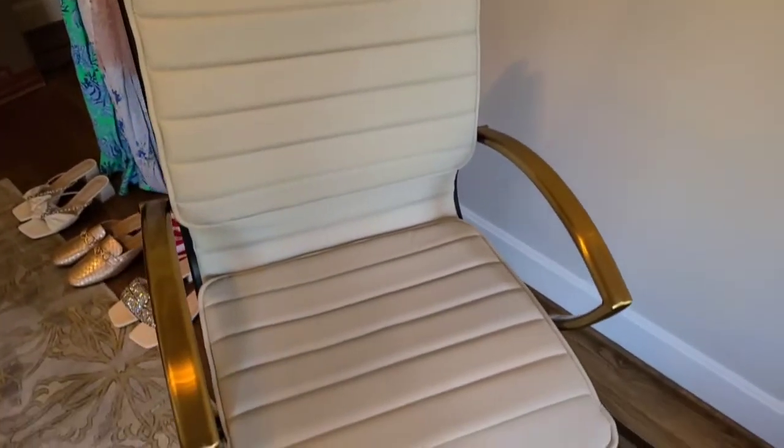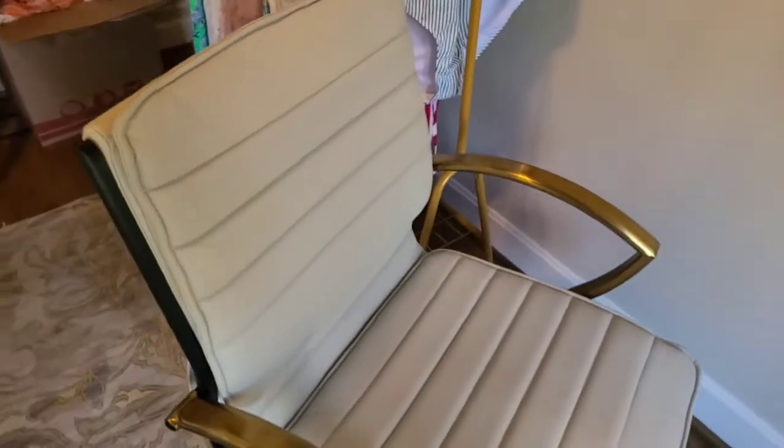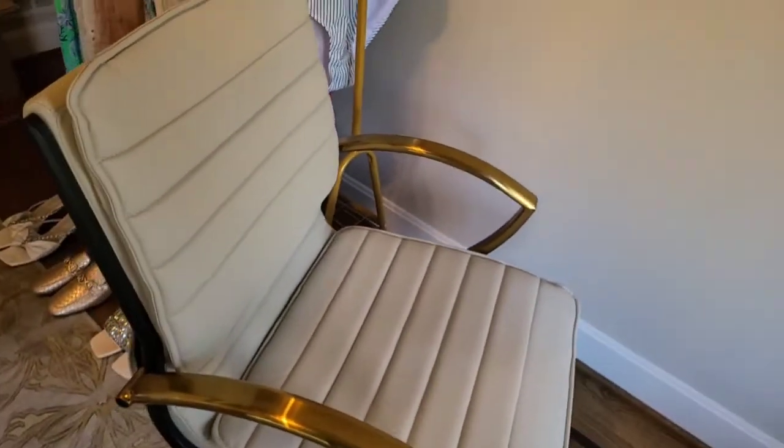It took Joe about 20 minutes to put this entire chair together. I thought based on the photos it was going to be a little whiter than it is — it is a dark kind of cream.